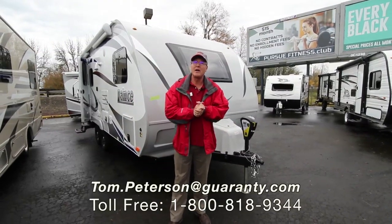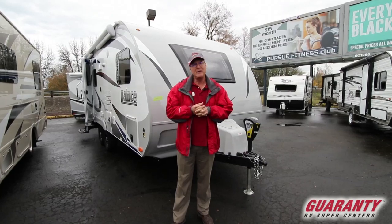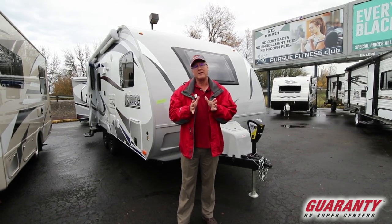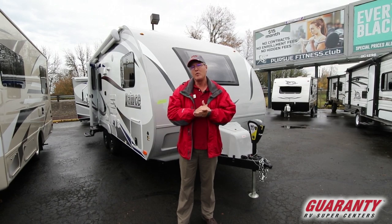Hi folks, my name is Tom Peterson. I'm proud to do a video presentation for you today on the 2018 Lance model 1685. It's been out for several years, and it's a product that I imagine most of you viewing this video will be familiar with — the Lance name.